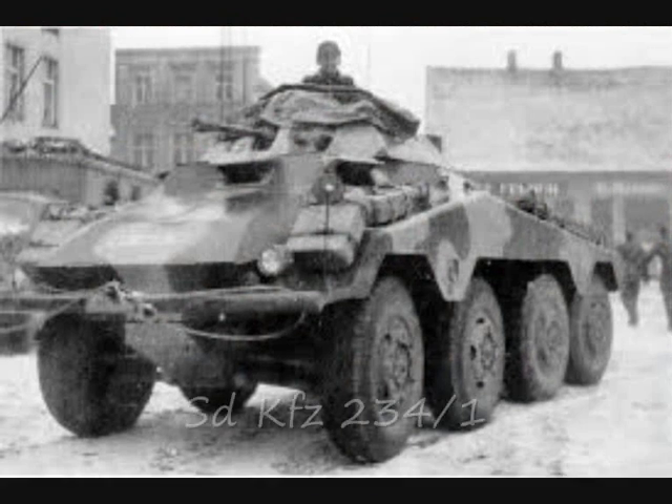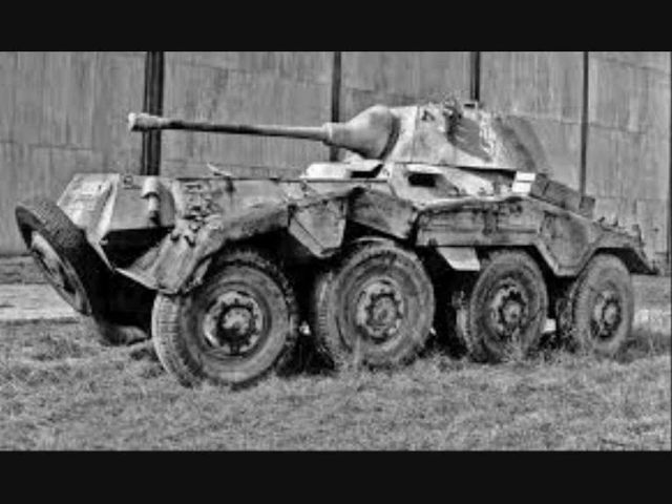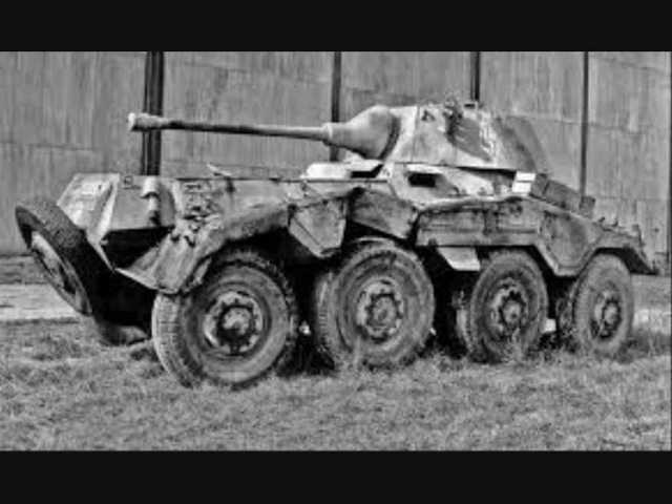The first version, 234/1, had a simple open turret armed with a 2 cm gun. It was manufactured from mid-1944 to early 1945. The best-known version was the 234/2, which had a turret armed with a 5 cm gun. Production began in December 1943 and completed in June 1944, with 100 vehicles delivered.